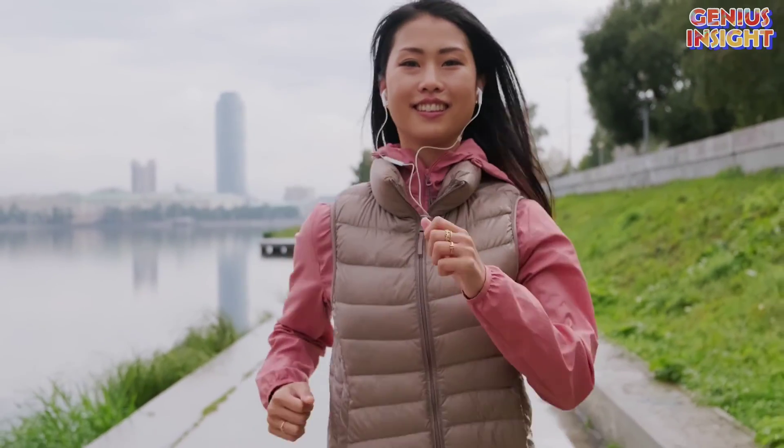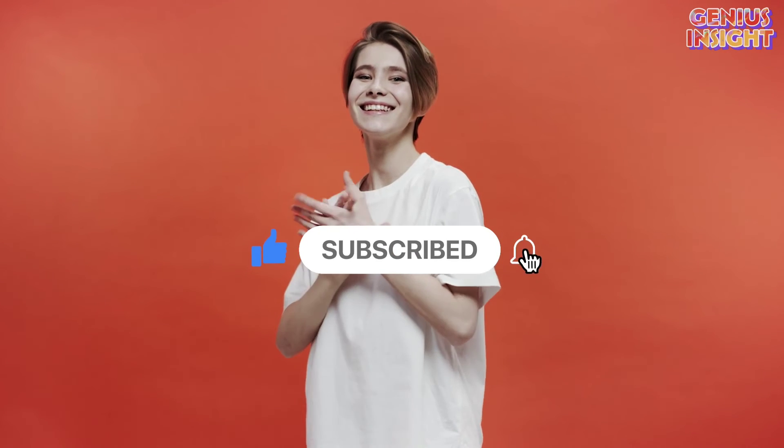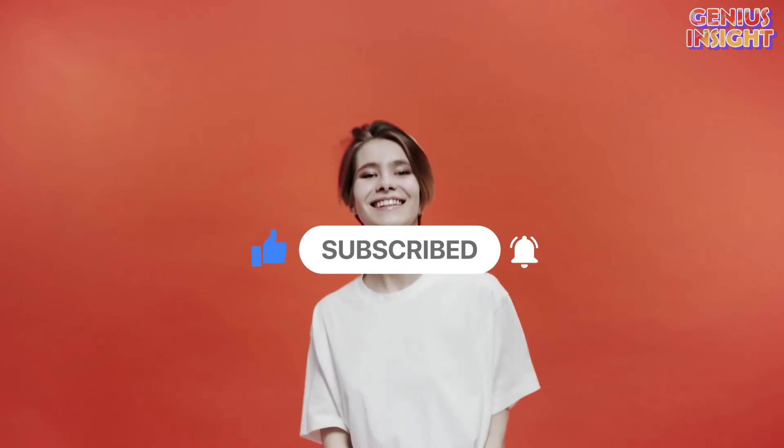That is it for the video, guys. Hope these life hacks would save you from the horrendous pain that no one should encounter. Subscribe for more, and I'll see you in the next one. Thanks for watching. Keep your inner genius alive.